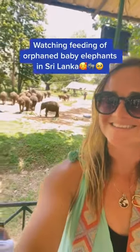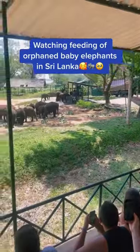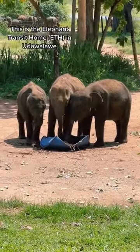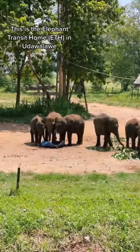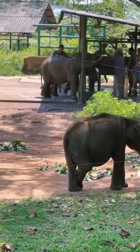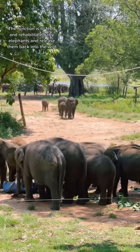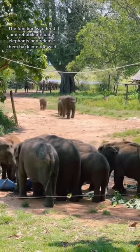Did you know that you can watch the feeding of adorable orphaned baby elephants in Sri Lanka and by doing so contribute to their conservation and welfare? Welcome to the Elephant Transit Home, a tiny corner of the massive Udawalawe National Park that is home to hundreds of native Sri Lankan elephants. The function is to rehabilitate isolated elephant calves and release them back into the wild.